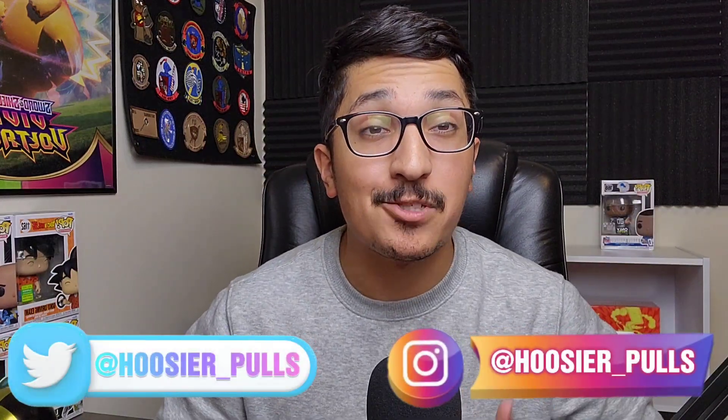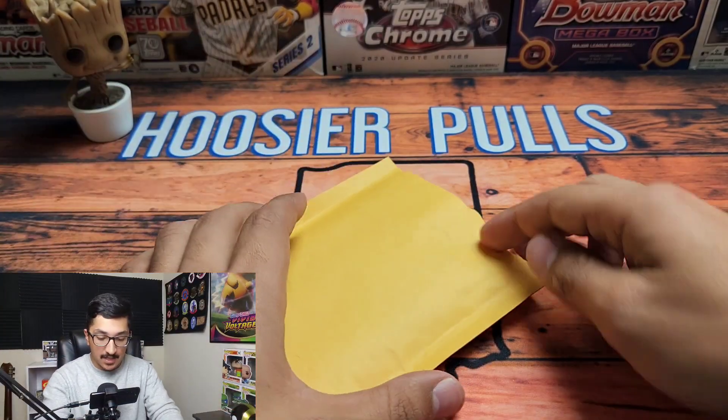What is up everybody, HoosierPulse here. Thank you so much for joining me. I am so excited because we have an awesome mail day coming at you, along with the return of one of the most expensive cards that I sent off to PSA to get graded. We are going to be doing a big grade reveal, so without further ado let's get into the video.